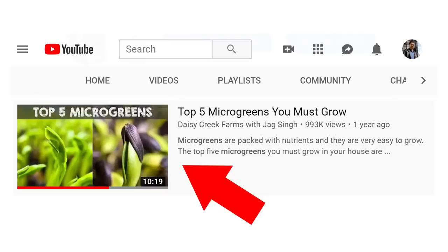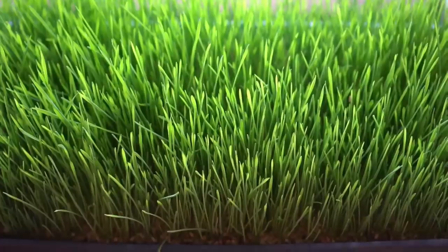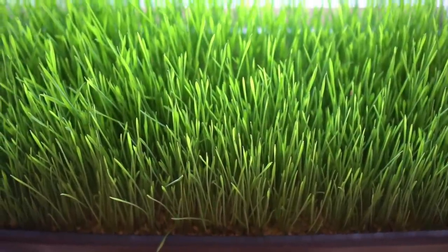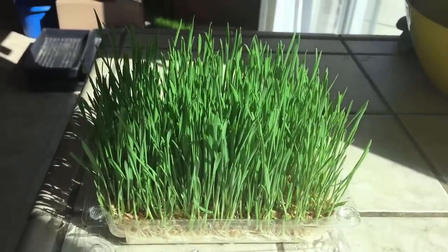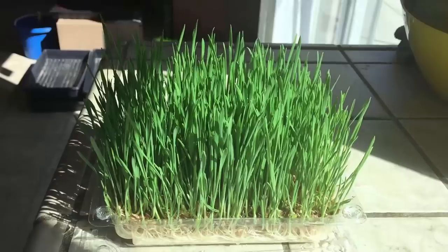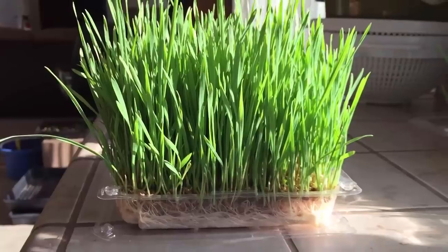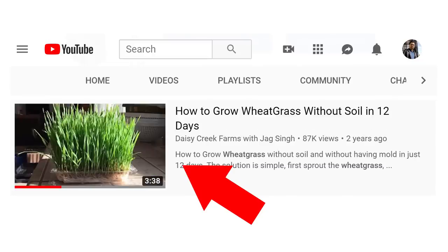I made a video about top five microgreens you can grow, so check that video out — I'll leave a link in the description. The best part is that if you don't have land or space, you can always grow them on your kitchen counter as well. In addition to microgreens, you can also grow wheatgrass in growing medium such as coconut coir, or even without any soil, just in water. I made videos on how to grow wheatgrass both ways — check those out, links will be in the description.